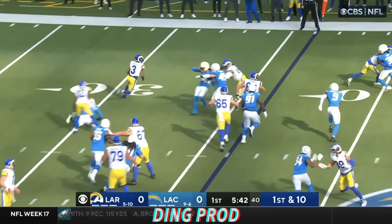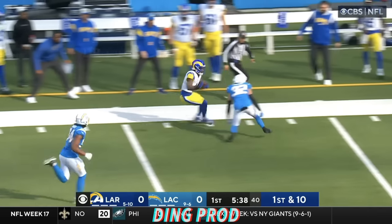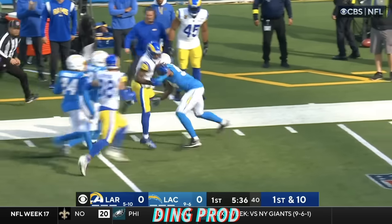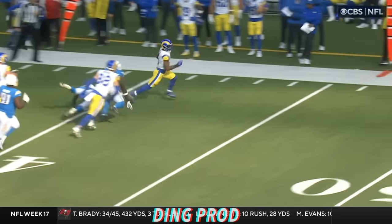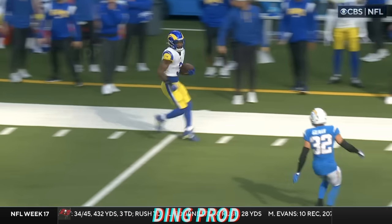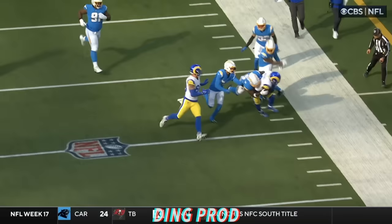As the playoff picture starts to materialize, this is Akers breaking free. Akers still going. Chargers giving chase, finally bring him down. It's Kenneth Murray. Great wide receiver blocking downfield. That's the key to big runs.